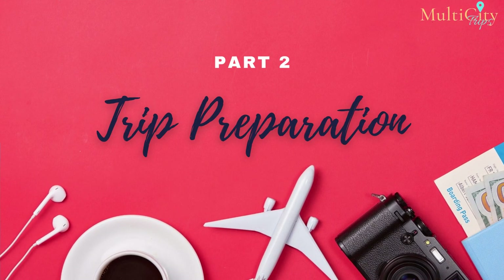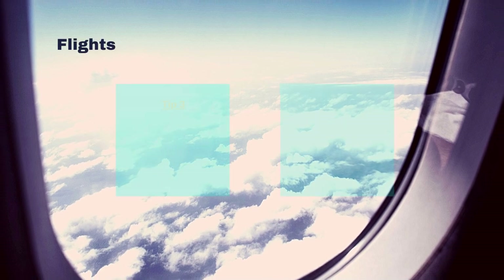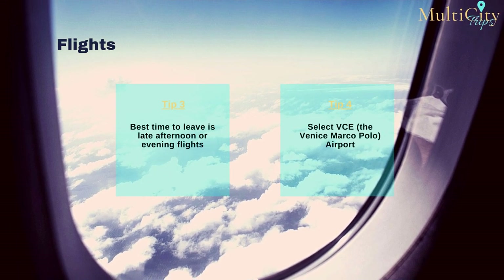Part 2: The Trip Preparation — Choosing Flights. To make the most of your time, we suggest a multi-city flight from your departure city into Rome, and a return flight out of Venice back to your location. The main airport you'll need is FCO, the Leonardo da Vinci International Airport, especially if traveling from Canada or the US. We recommend late afternoon or evening flights the day before, planning to arrive in Rome in the morning, so you can maximize your time and have a full day to explore on day one.